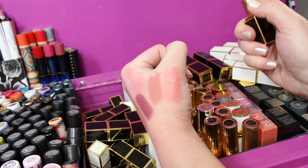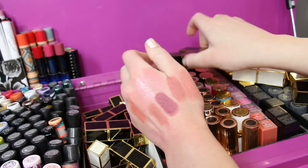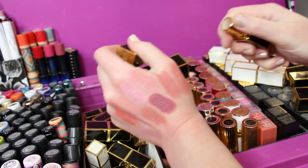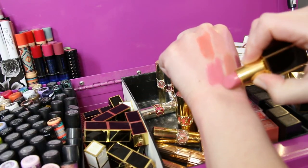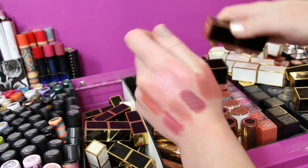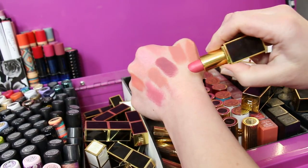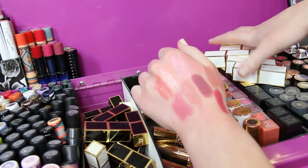Then we have got number nine First Time — this is also one of the mattes. Then there is number one Spanish Pink — this is the first Tom Ford lipstick in this style that I ever bought. This one is still good, no problems with it, and it is actually one of my favorite shades from Tom Ford in the lipstick line. Then we've got number three Pink Tees, which is also one of the mattes. And then we have got number eight Flamingo — I love this color, super duper pretty.